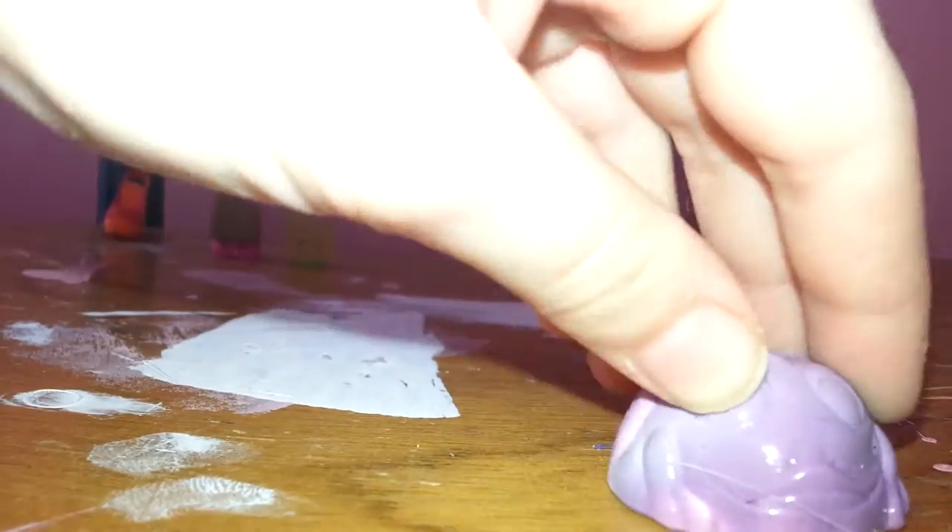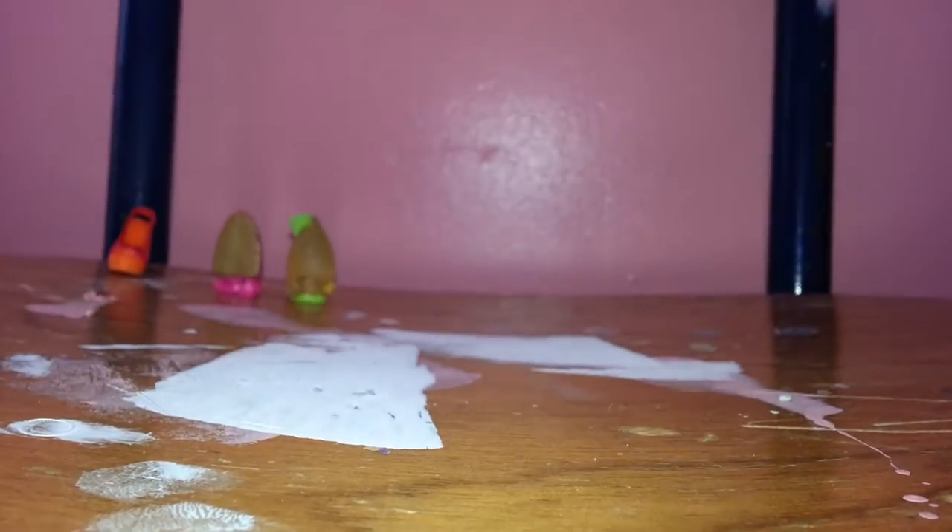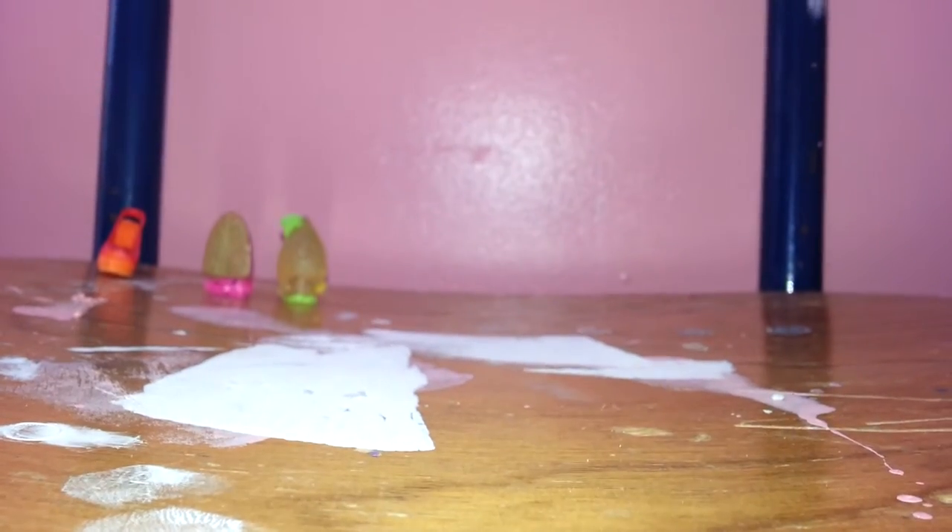So I got a frog popper. It pops. Should I make it? It pops like that. Here's a frog popper.